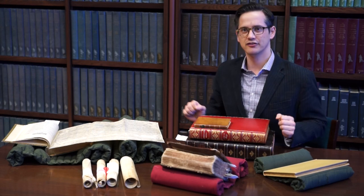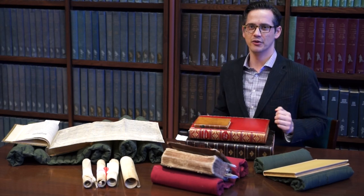I bet that within a hundred miles of you is a special collections archive that you have access to, where you can go hold a 16th century book.